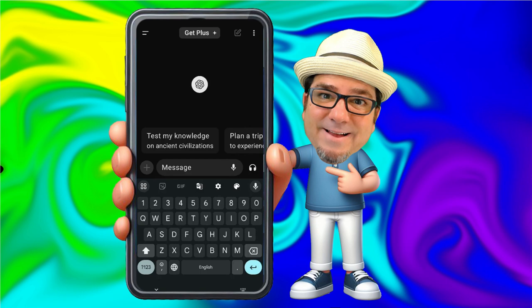So here we are in the app. I can begin typing in my commands to start my conversation, or I can click on the microphone to use speech-to-text. However, I want to have a strictly voice conversation with the AI, so I'm going to tap on the headphones icon.